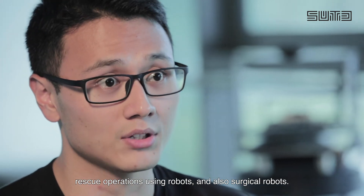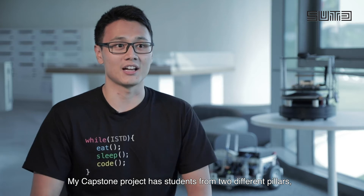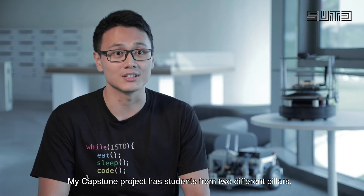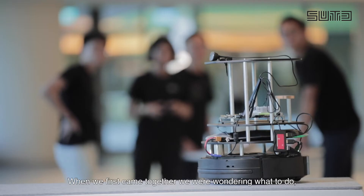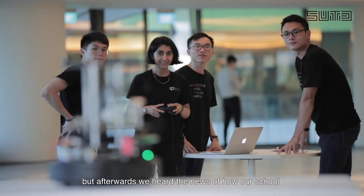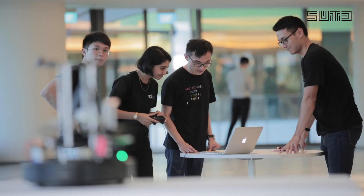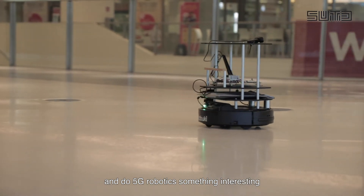Other use cases include search and rescue operations using robots and also surgical robots. My capstone project has students from two different pillars, EPD and ISTD. When we first came together, we were wondering what to do. But afterwards, we heard the news of how our school is going to have one of the first 5G test beds, and I thought, why not take this chance and do 5G robotics.